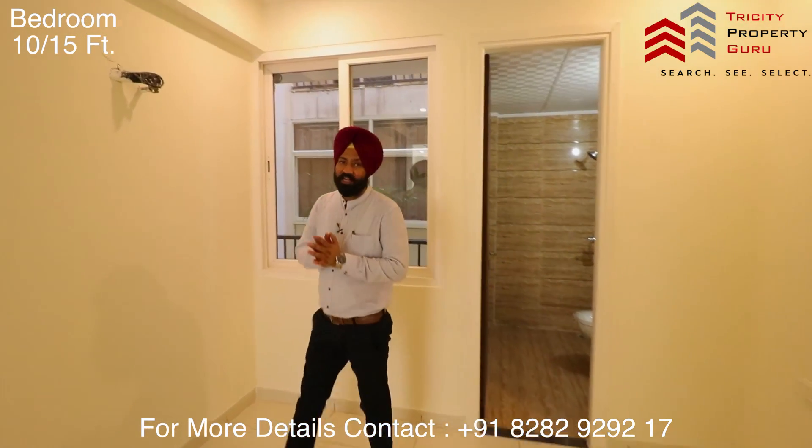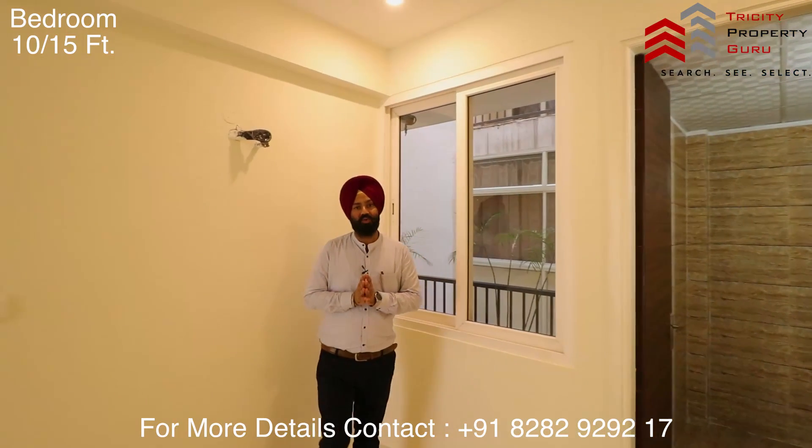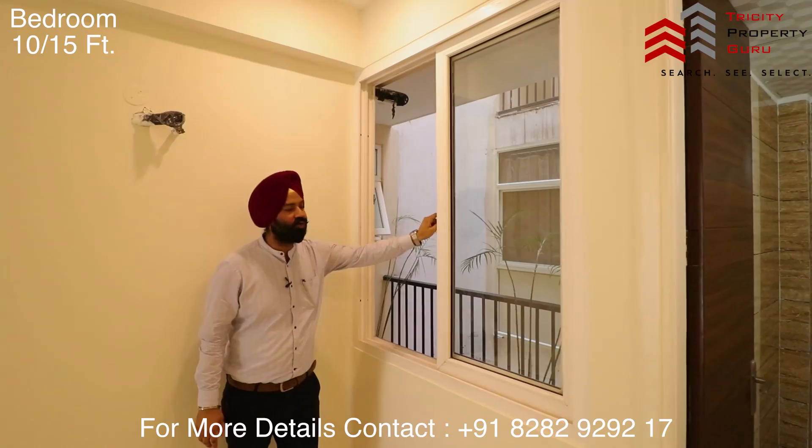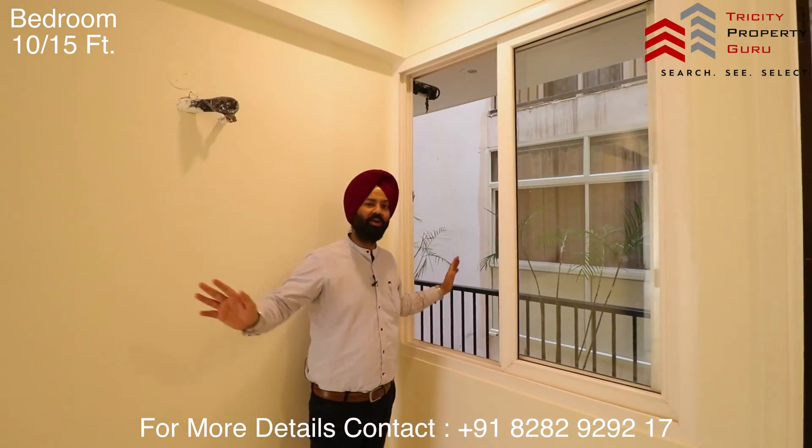In this whole flat, ventilation is maintained properly. This room also has a window to give it enough light and ventilation from the side.